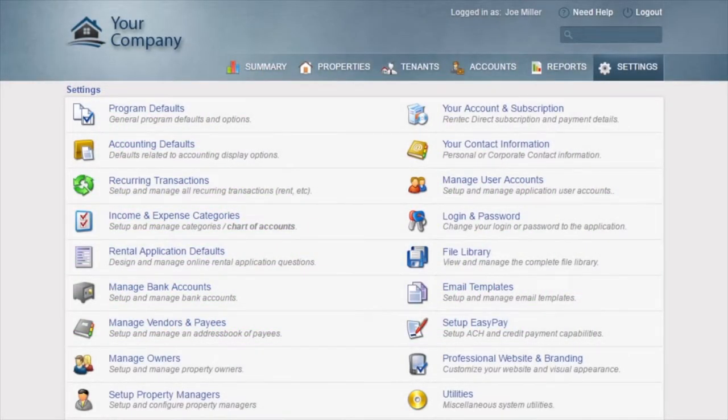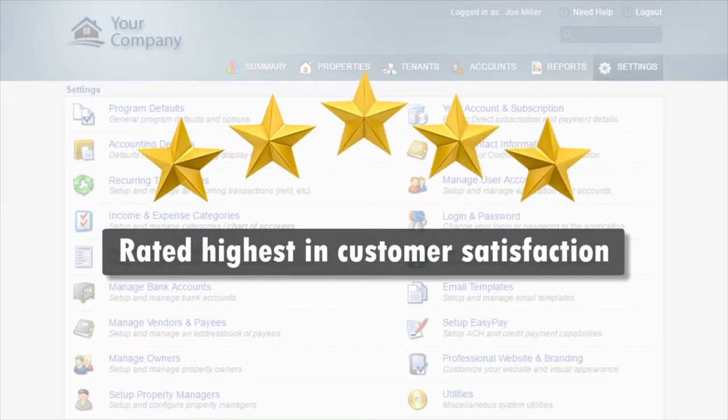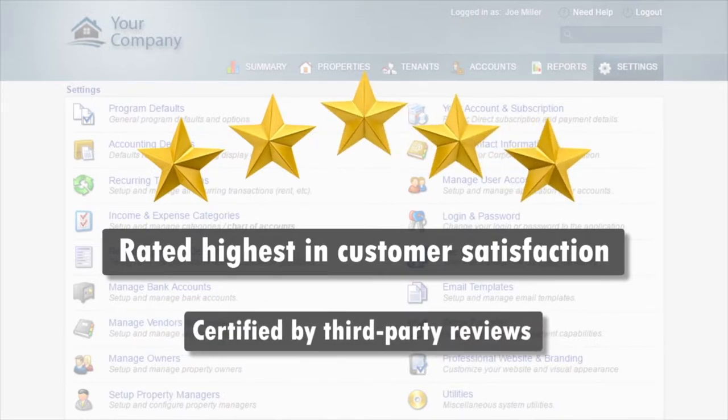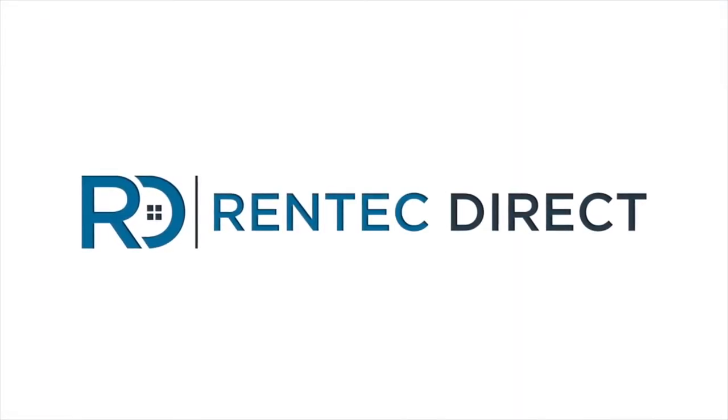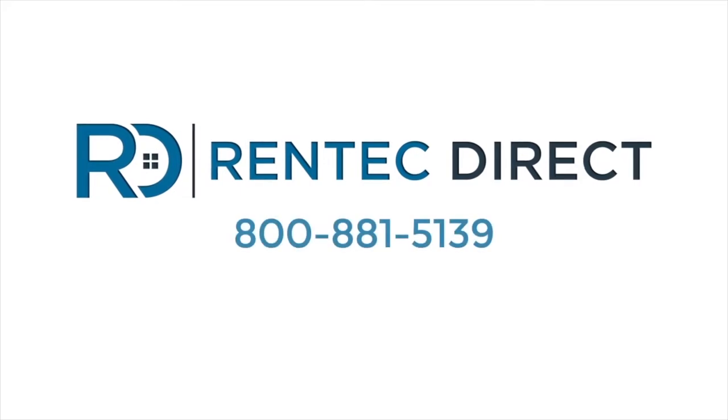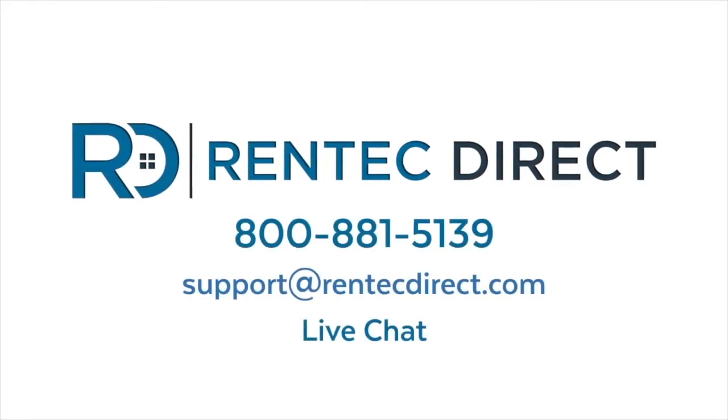All this comes backed by the highest-rated customer support team in the industry. Certified by third parties and ranked number one by our clients year over year, you get unlimited free access to our US-based support team by phone, email, and chat, who will help you getting started or anywhere along the way.